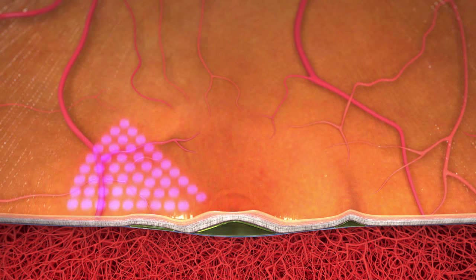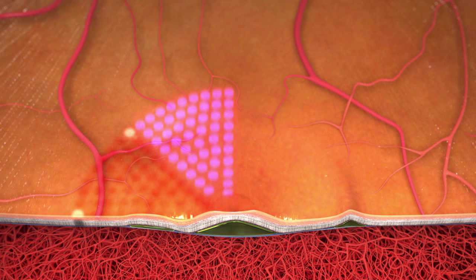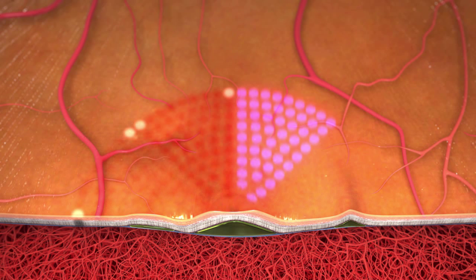Scanning patterns combine the two laser modes, with conventional photocoagulation providing visible landmarks which indicate the treated area, while sub-visible endpoint management is used on the vast majority of the treatment site.